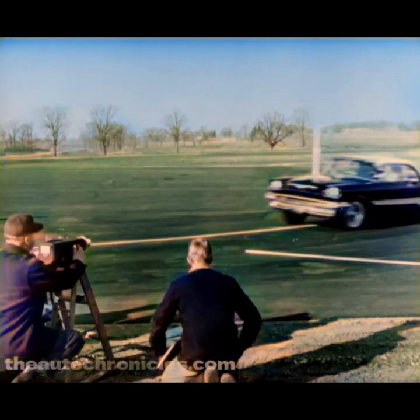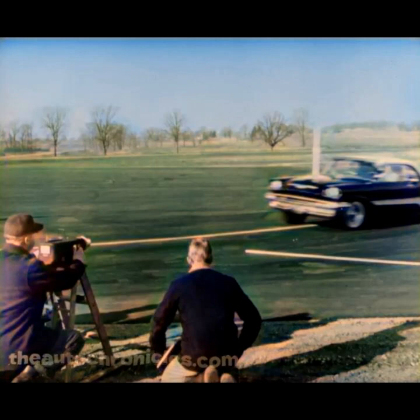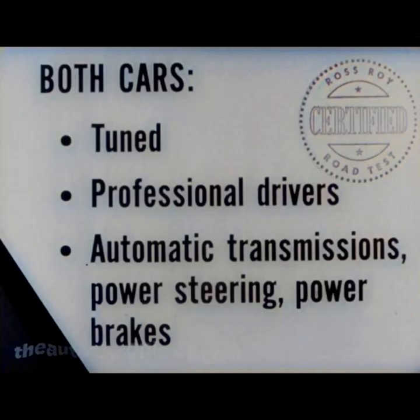We've got some certified test pictures coming up that may surprise you, because they prove that the new Fire Dome is a much better performer than you may have thought. In all of the following tests, both cars were tuned to factory specifications. Both cars were driven by professional test drivers. They had the same equipment: automatic transmission, power steering, and power brakes.